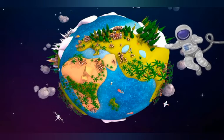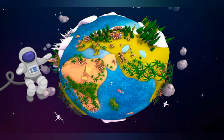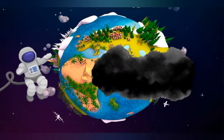Hello friends, today we'll take a tour around this beautiful planet. Actually, we'll be discussing its main problem, global warming, which is killing life.